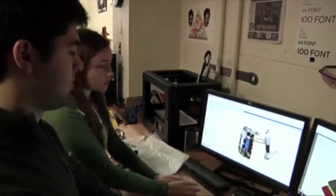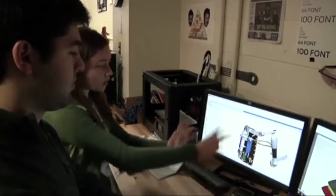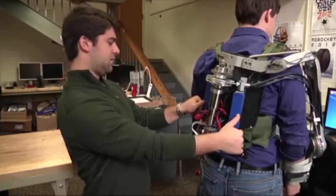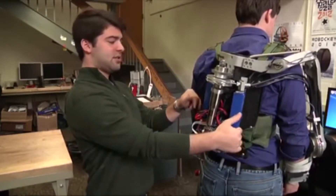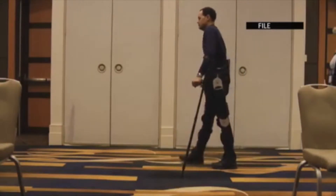Engineering students at the University of Pennsylvania designed the prize-winning prototype in the emerging field of exoskeletons. They say it has the potential to aid workers in jobs that require heavy lifting, including search and rescue. The equipment can also help rehab patients by tracking their range of motion.